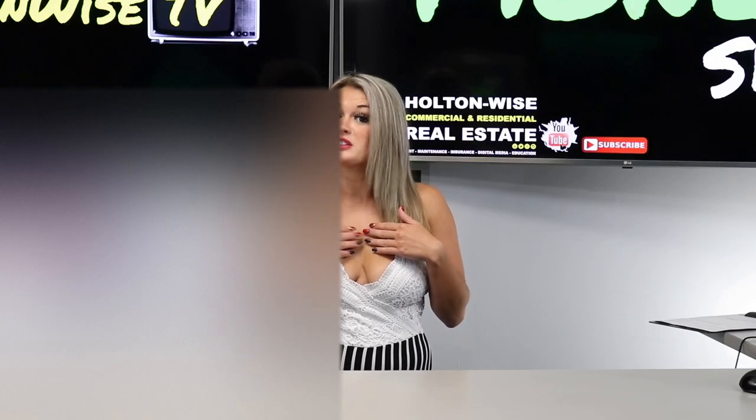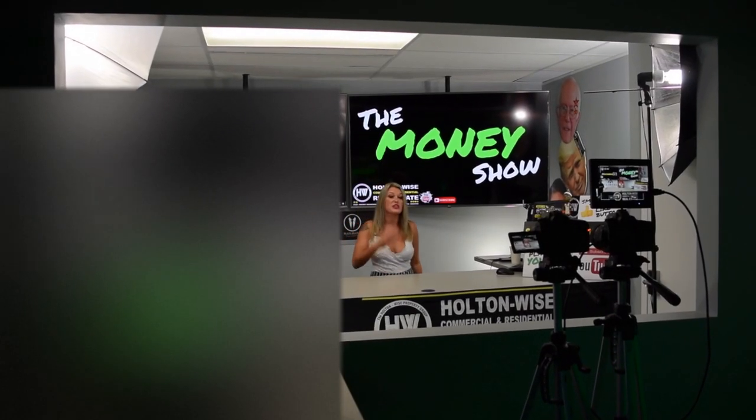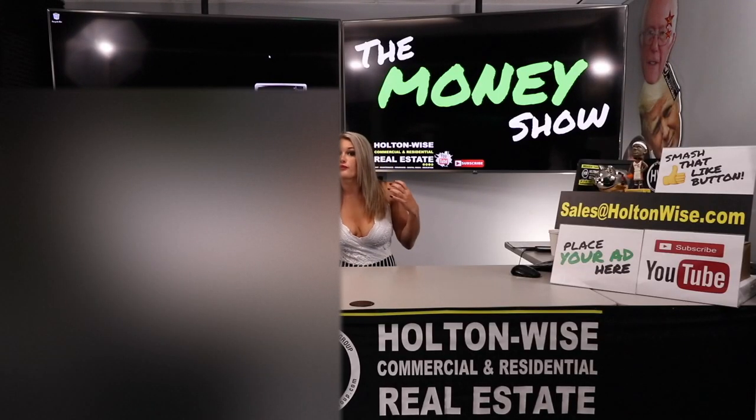Welcome to The Money Show on Holt & Wise TV. I'm Bailey and I'm here to help you get your money right. Today we're going to talk about how to get out of credit card debt faster. It literally took me three years to pay off one credit card.